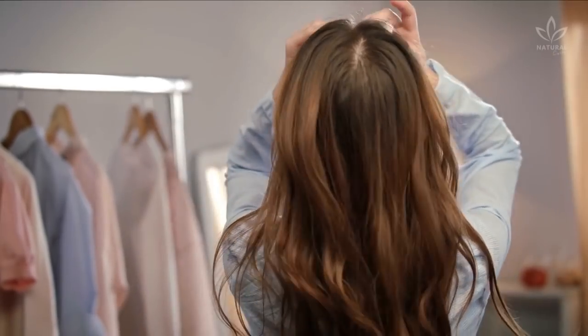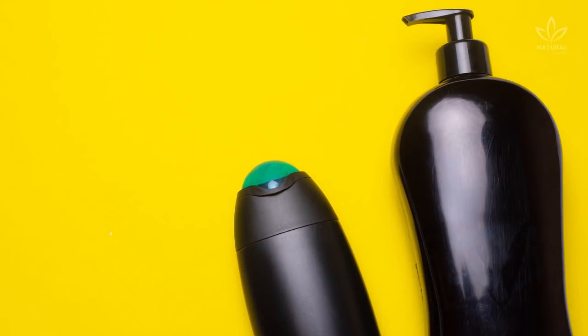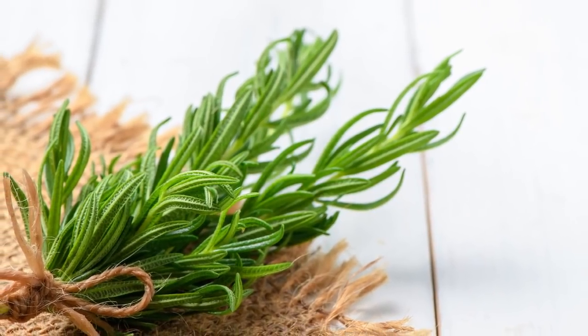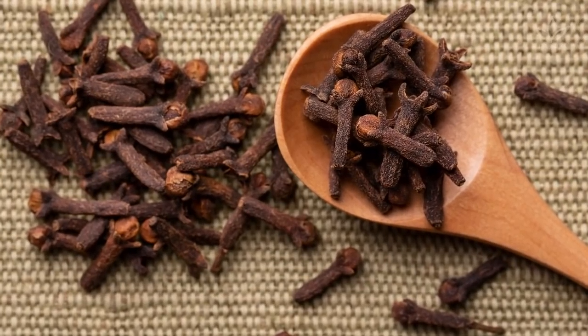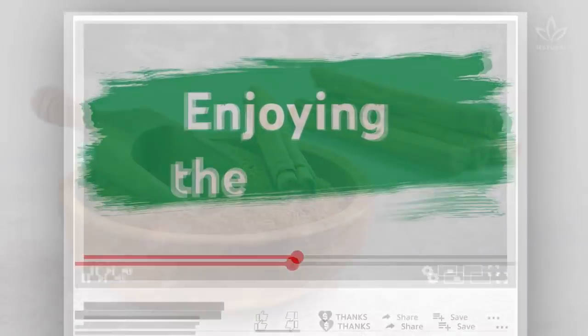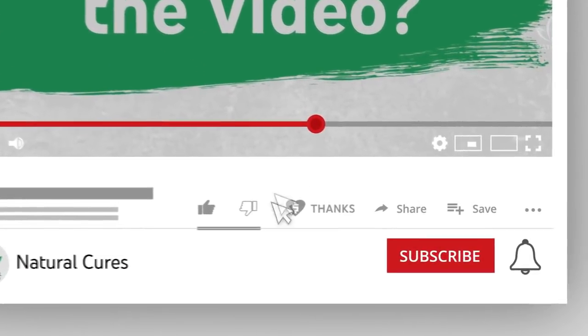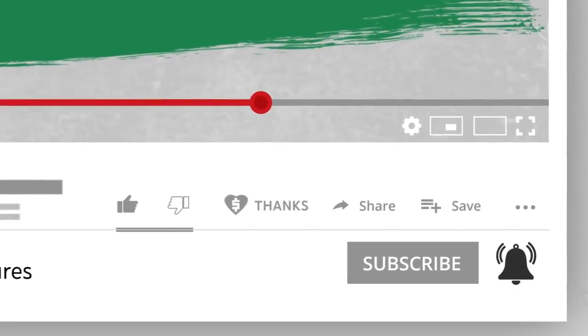Now you will see how you can actually make your hair grow faster. Write down the ingredients: 3.4 ounces salt-free shampoo, 1 small portion of rosemary leaves (approximately 1 tablespoon or 1 ounce), 1 tablespoon cloves, 3 tablespoons cinnamon powder.